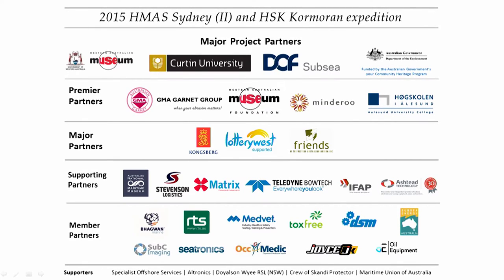Bringing this all together was a huge effort. We were very pleased with the amount of support we had from industry — so many different companies from the oil and gas industry were very keen to be involved. It was such a uniquely different project to what they would normally be working on. The primary project partners were the Western Australian Museum, Curtin University, DOF Subsea who provided the vessel, and we also received a grant from the federal government.